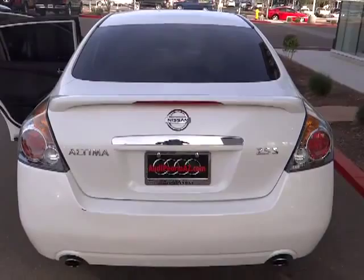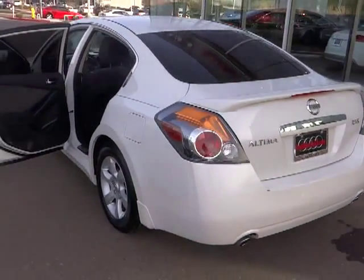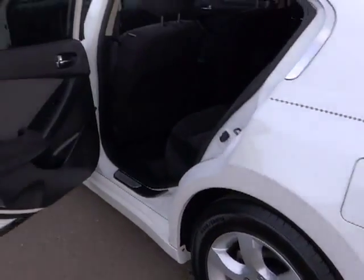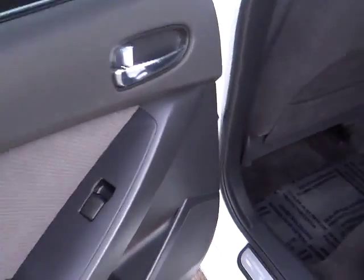CD player, power door locks, side airbag system, child safety rear door locks, power windows, rear window defroster, moonroof, battery saver, tilt steering wheel, power seat, halogen headlamp. Is love at first sight really possible?